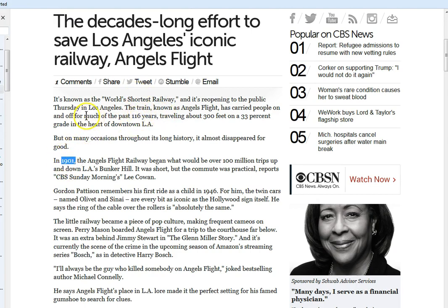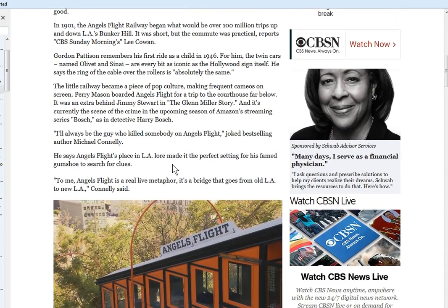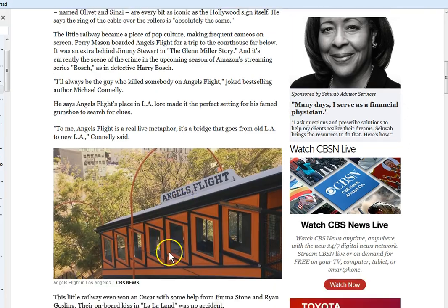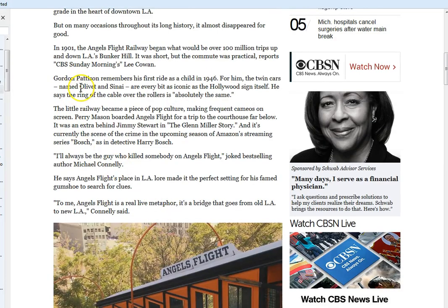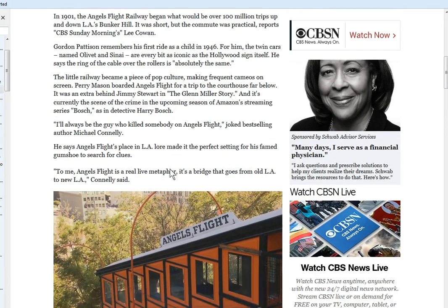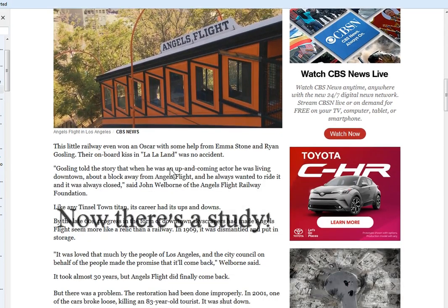It's 116 years old and was built in 1901 — so you have 9-1-1s mirrored with each other, which is very interesting. It's 300 feet long on a 33 percent grade, it's in the heart of downtown. The little cars that ride up and down the tracks are named Olivet and Sinai — there's something we could travel down there and probably find some pretty fascinating stuff.